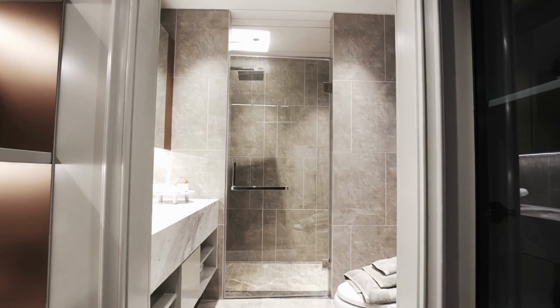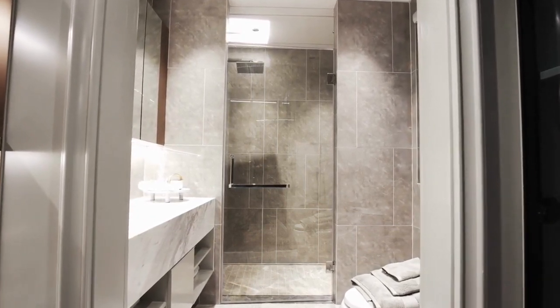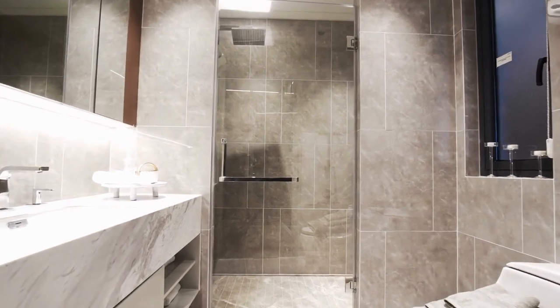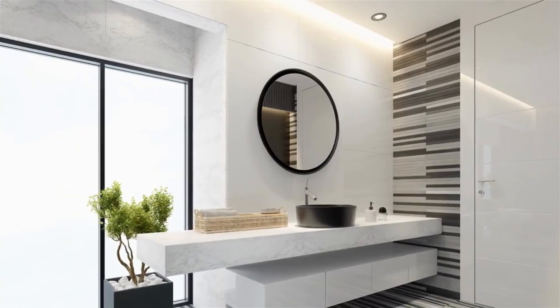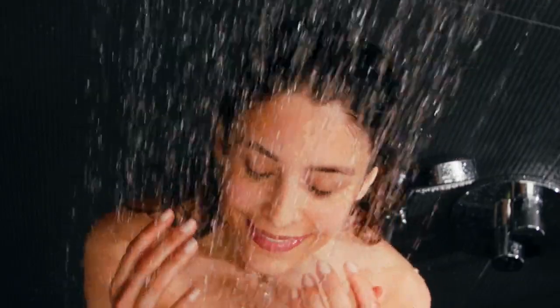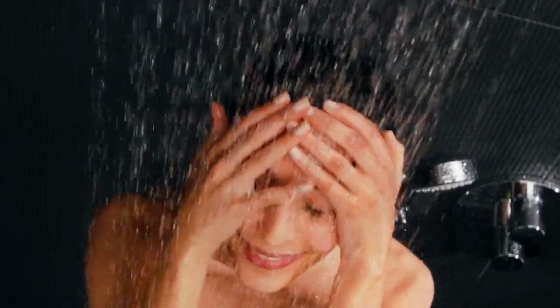That's it for our ultimate bathroom renovation guide. We hope you found these tips, tricks and ideas helpful. Remember, renovating your bathroom can be a big undertaking, but with careful planning and a little creativity, you can create a beautiful and functional space that you'll love for years to come. Thanks for watching and happy renovating!